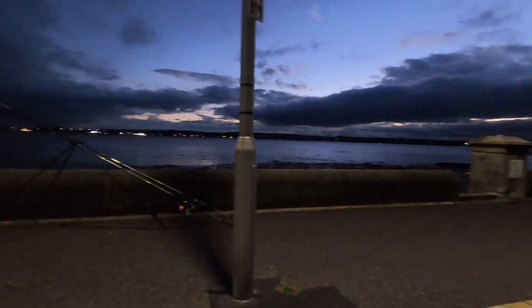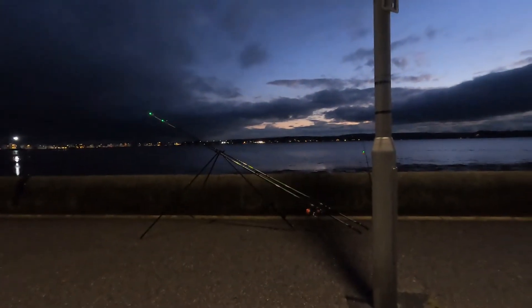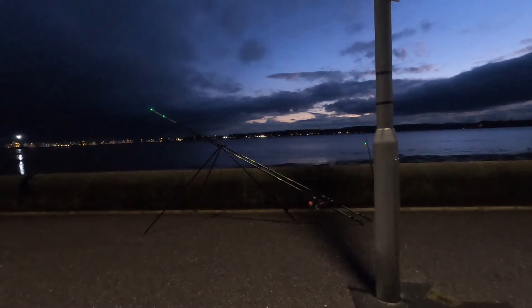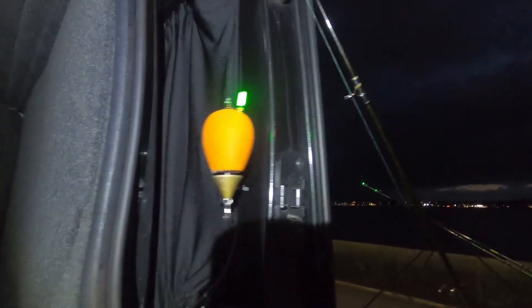Look at that for a picture — beautiful blue and black. I think we're going to be in for a bit of torrential rain, but I'm not going to waste all this bait. Hopefully we can get a flounder out tonight, which would be really nice. I'll just get a quick rundown of this float setup.